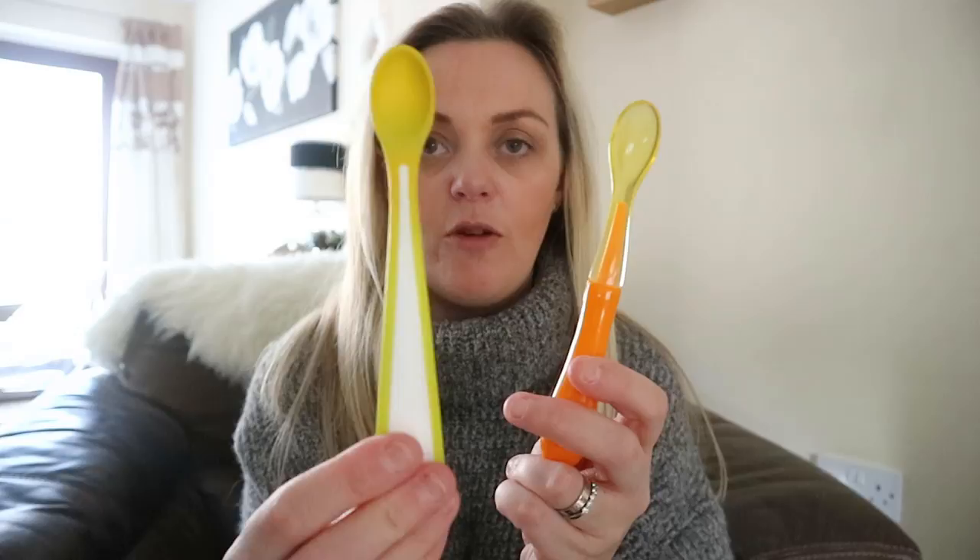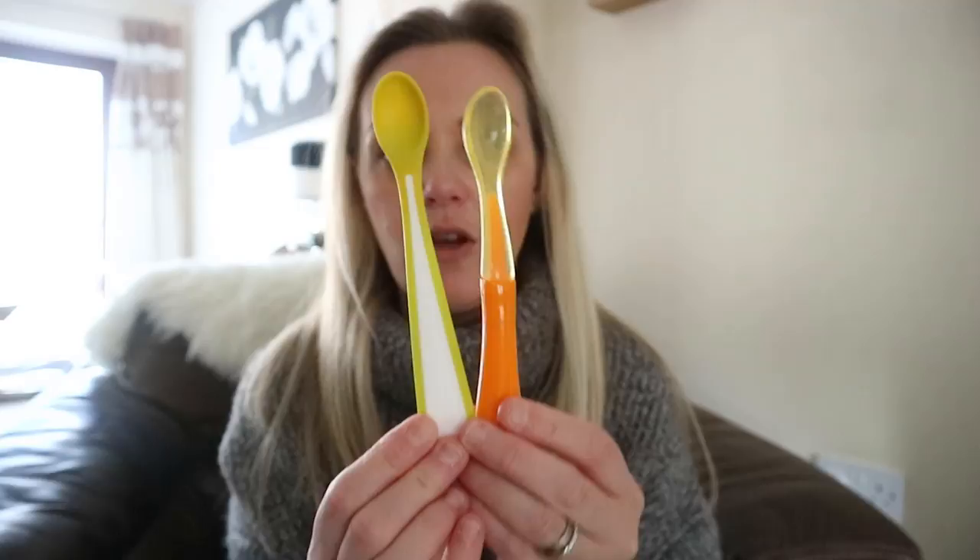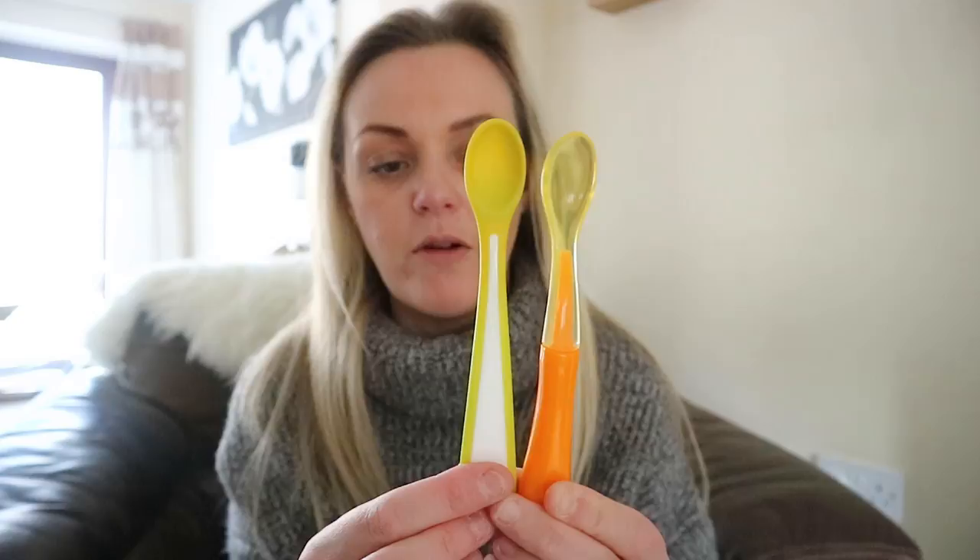Going on to spoons and bowls — again some might think it's obvious but it's trial and error because some spoons are absolute rubbish. These ones are by Munchkin; they come in a pack of three. You get two slightly firmer ones and one flexi rubberized one in the pack. I think they were £2.69 and you could get them in a unisex colouring or pink/purple. They've got a really good dip in them and I can't recommend them high enough — £2.69 for three, you cannot go wrong.